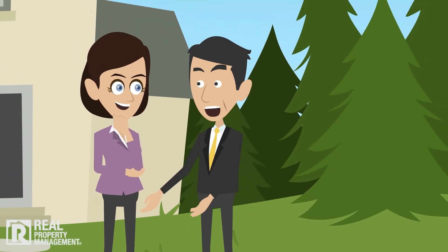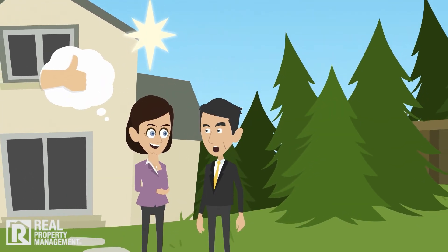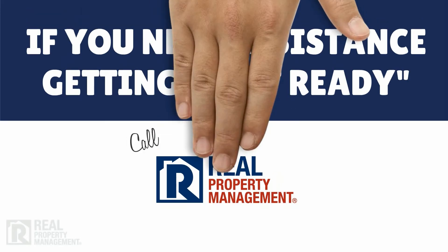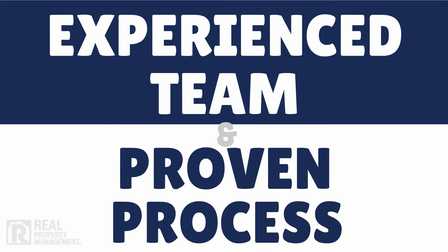Put simply, the more attractive the property, the easier it is to lease it quickly to the most reliable tenant possible. If you need assistance getting your rental home rent-ready, the experts at Real Property Management can help you do more for less, faster. Put our experienced team and proven process to work for you. Call today.